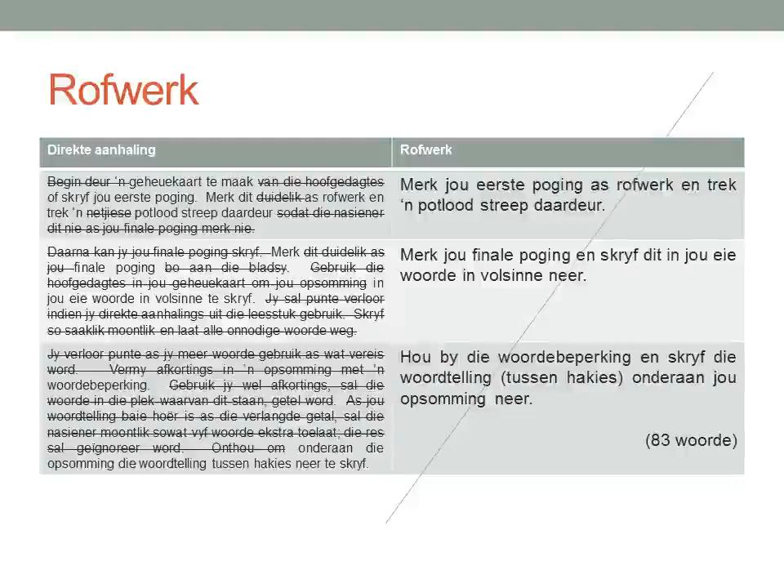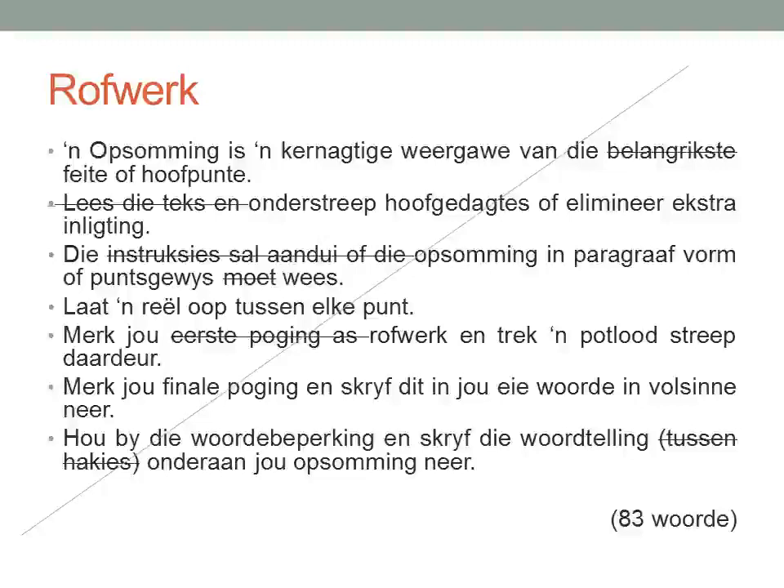So this has now been my rough work. I counted the words in all the sentences and I got 83 words, which is a problem because I need 70 words maximum. Over here you can see my whole rough work. But now, because there are too many words, I need to make it less. So what can I take away? 'Belangrikste' — I can take that away in the first bullet point. Why? Because it's only describing feyte of hoofpunte — it's a describing word, I don't need it.